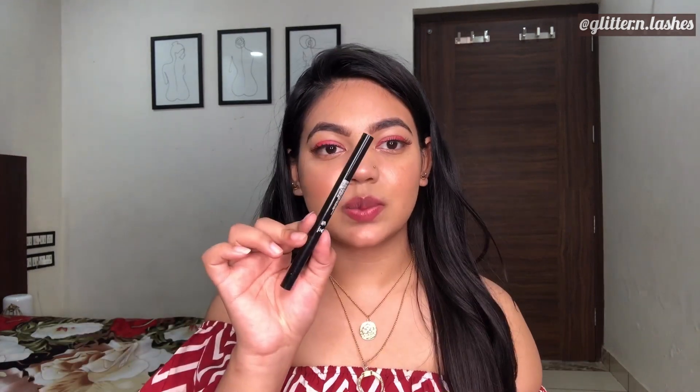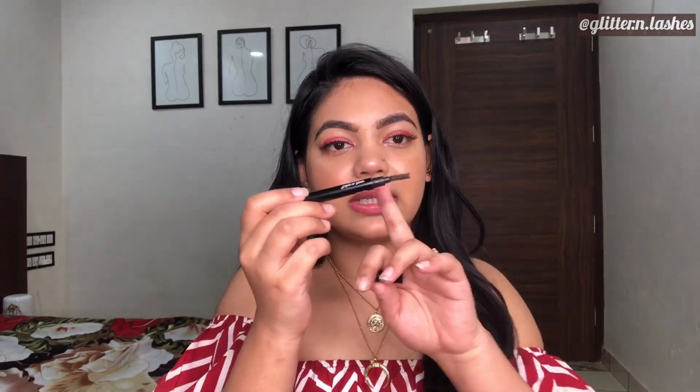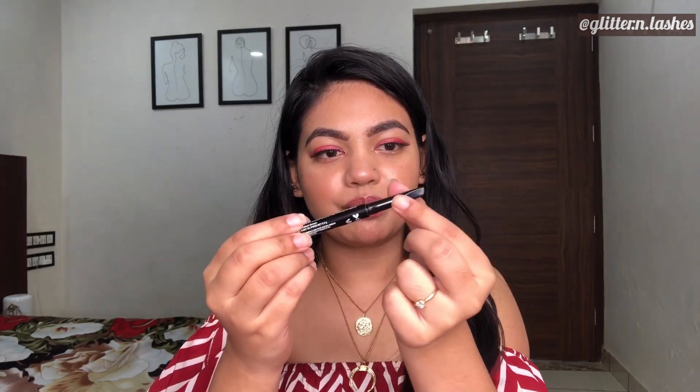Brow products come in a lot of variants, but for beginners I'd suggest an eyebrow pencil — it's easy to work with and quick to use. I still love using them. One product I really love is the Wet & Wild Retractable Brow Pencil. This one is completely finished so I'm just showing you, but it has a spoolie on one end and the product on the other, in a rectangular shape that makes it very easy to mimic a brow hair stroke.